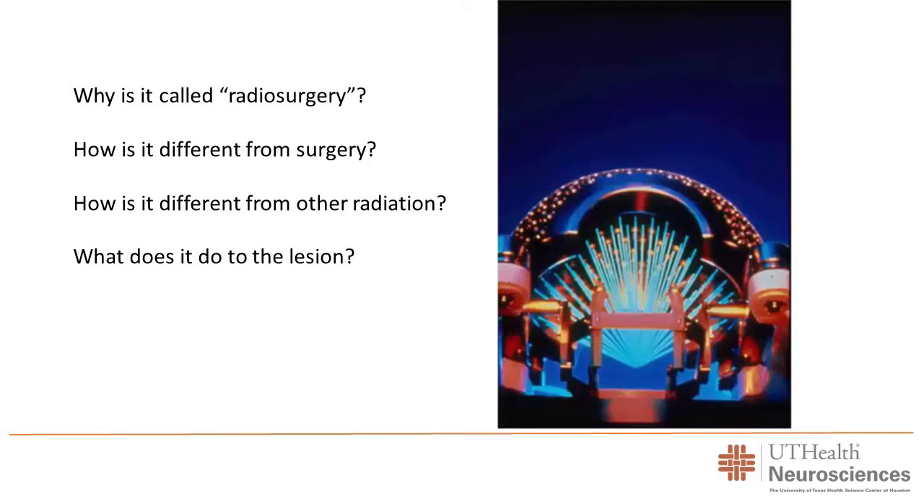Why is it called radiosurgery? Because unlike standard radiation — just one big beam through the whole patient — this is more focused and precise, like surgery. In many instances, this technology can replace the need for surgery entirely, hence the term radiosurgery. But unlike regular surgery, we don't operate on the patient. There's no incision, recovery time is lower, and it's different from other types of radiation by being so focused.